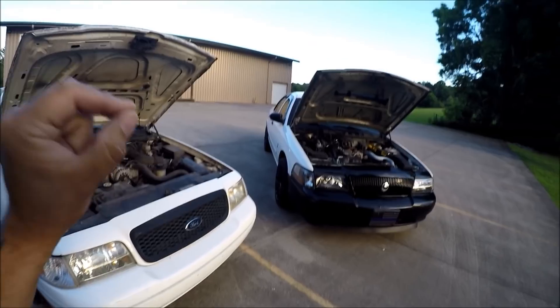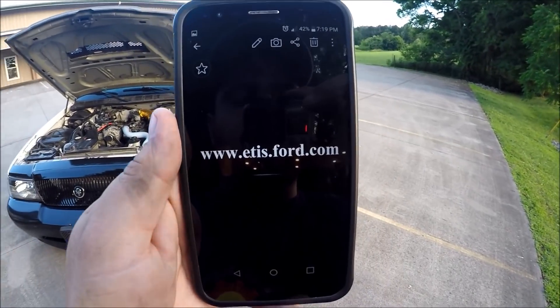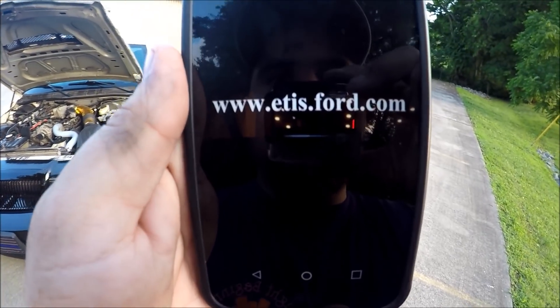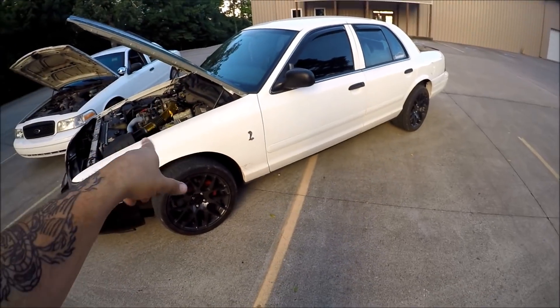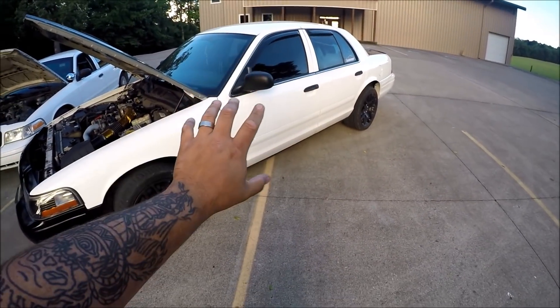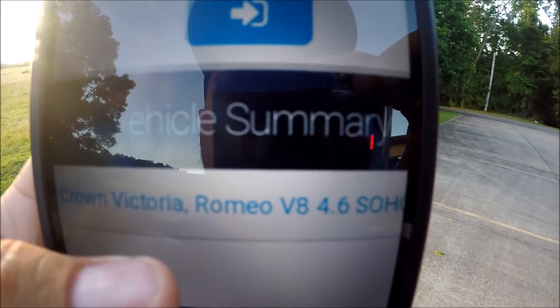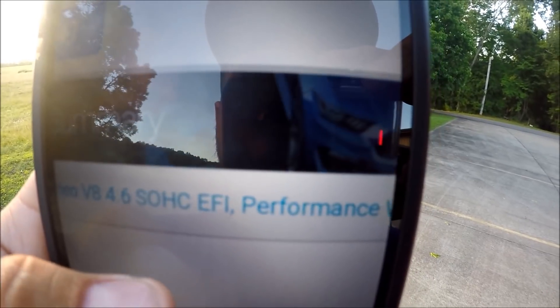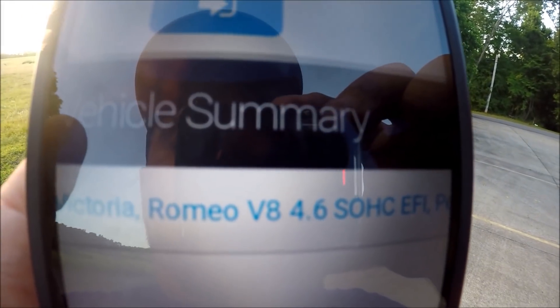Without further ado, let's jump right into it. All you have to do is go to edis.ford.com — it'll work directly from your cell phone. Enter your VIN number and it's going to tell you every little detail about the car: the color, what packages came with it. The website will show your VIN on the left and say Crown Victoria. Right now the website is down, but it still tells you what kind of engine you have. Mine is Performance White and it is a Romeo engine.